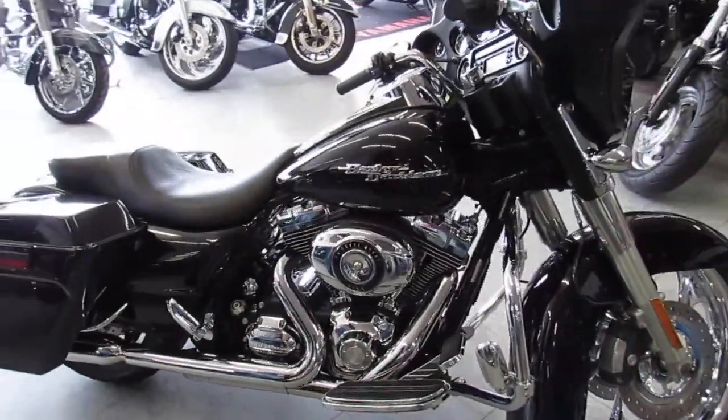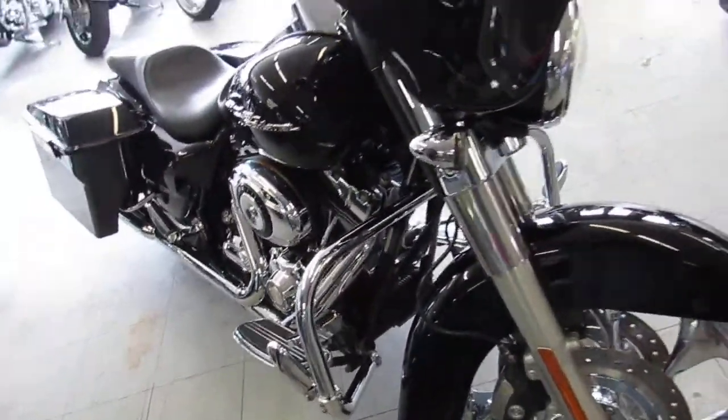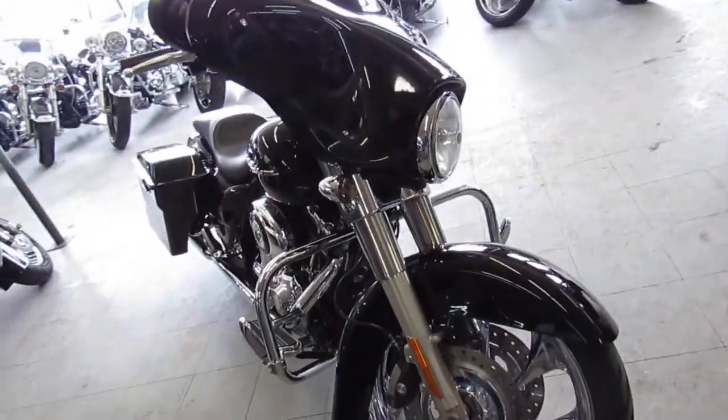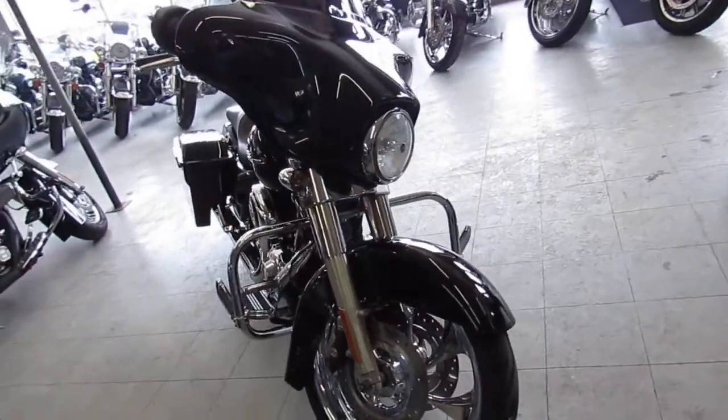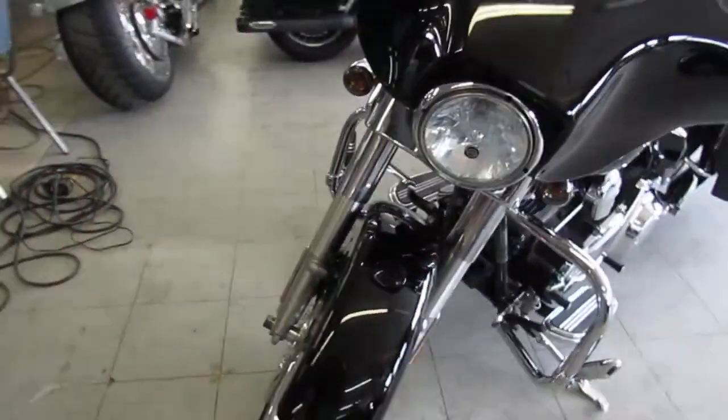Hey guys, it's ApprovalPowersports.com here. We've got over 350 used Harleys in our showroom for sale, about 75 of these Street Glides. This one's a really cool one — a used Harley Street Glide for sale with a 22 inch chrome front wheel for only $12,900.